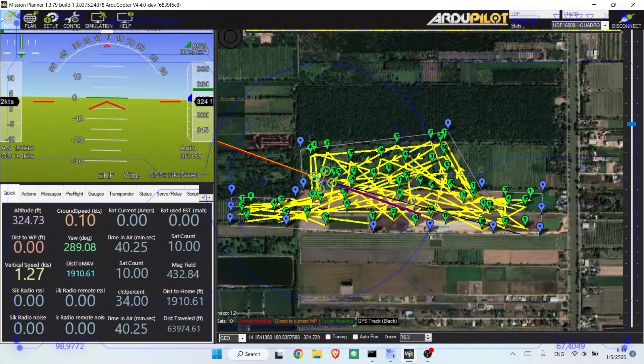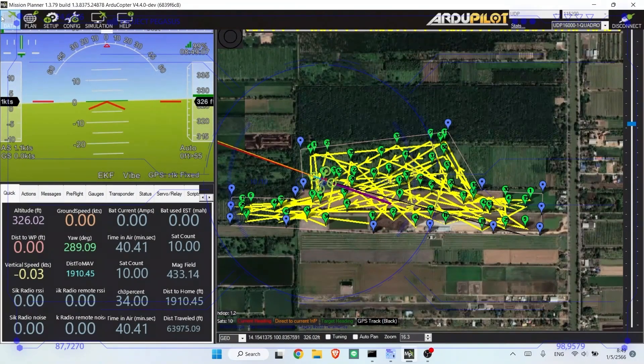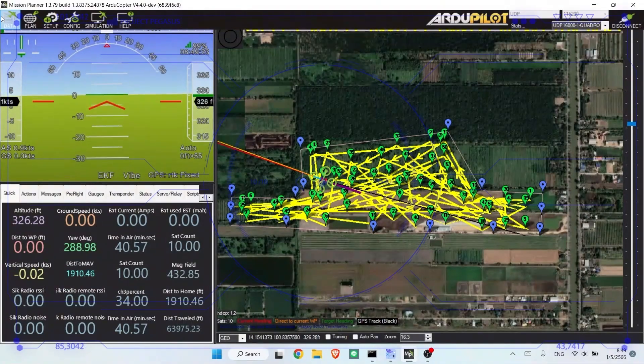We tested our aircraft with less than an inch of error and a turn radius rate of 20 degrees per second. We also tested our aircraft to fly above 75 feet and under 200 feet.